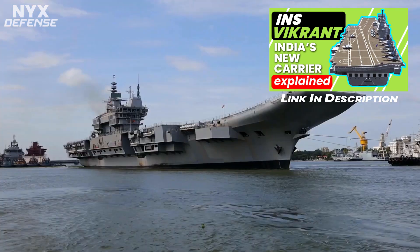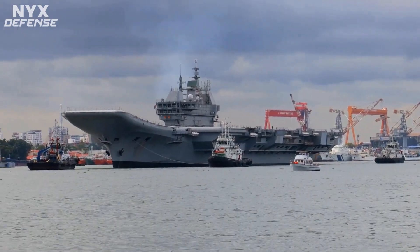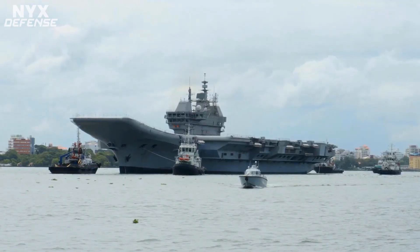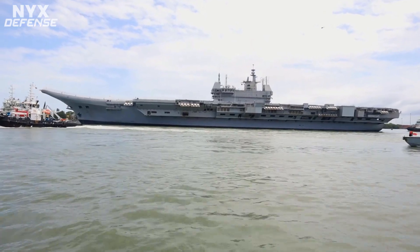The INS Vikrant is 262 meters long, 62 meters at the widest part, and has a height of 59 meters including the superstructure. There are 14 decks in all, including 5 in the superstructure. The ship has over 2,300 compartments, designed for a crew of around 1,700 people.